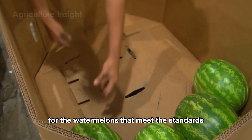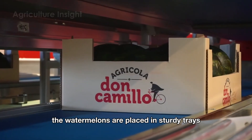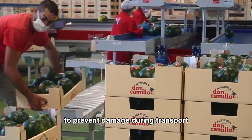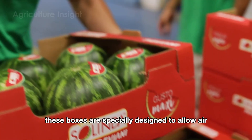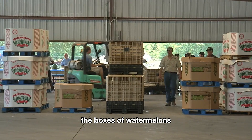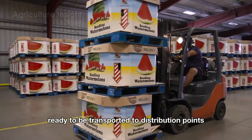The watermelons that meet the standards continue their journey to the packaging area, where they are placed in sturdy trays or cardboard boxes with extra protective padding to prevent damage during transport. These boxes are specially designed to allow air circulation, ensuring the freshness of the watermelons. The boxes are then loaded onto refrigerated trucks, ready to be transported to distribution points.